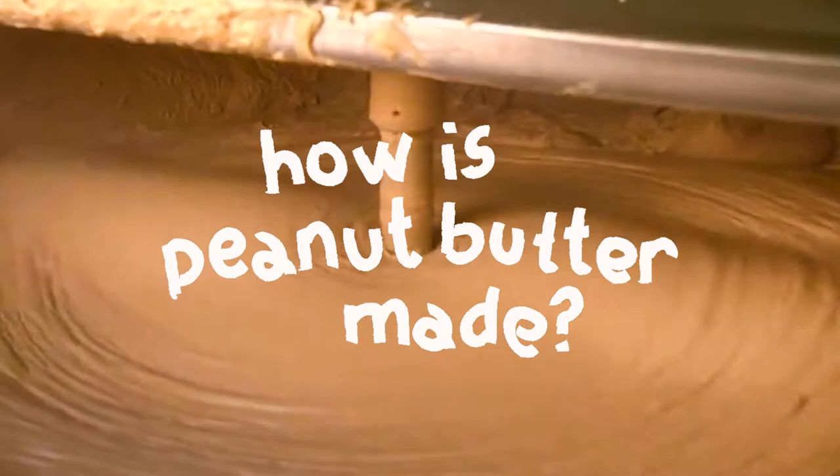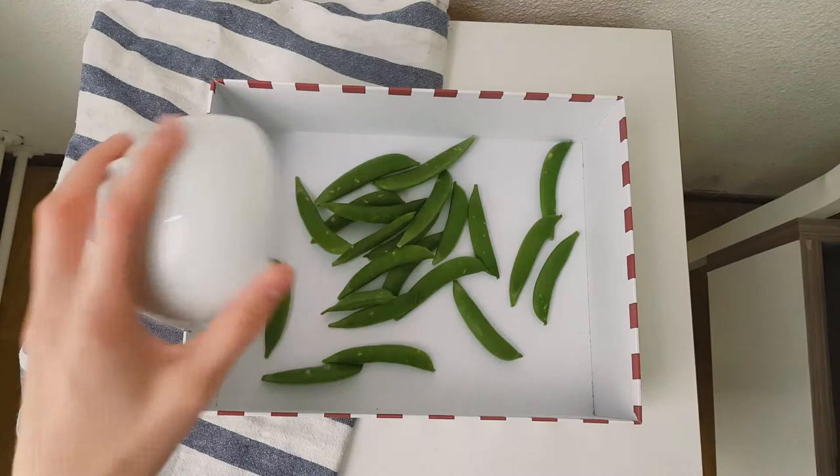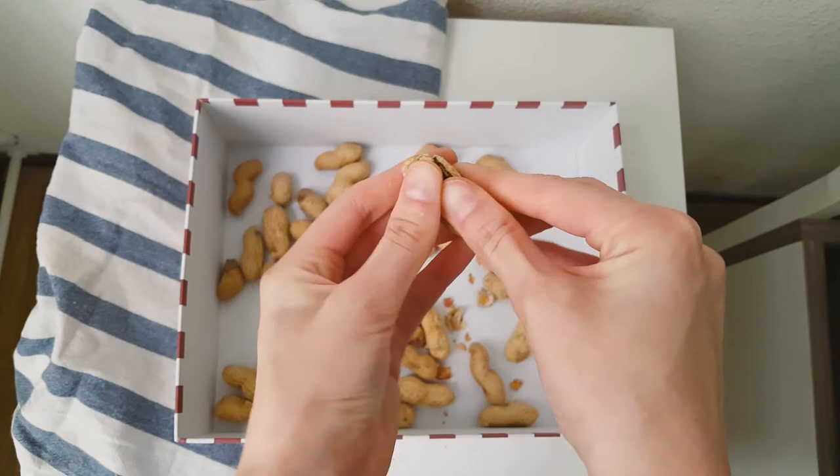But how is peanut butter made, you might ask? Well, it all starts from harvesting. As the name suggests, the peanuts are harvested by placing peas and any type of nut next to each other in an enclosed space. After they get some time to mingle with each other, peanuts will be formed. Next, we go to shelling — the peanuts get stripped from their shell, like a coat revealing two or three kids sneaking into an R-rated movie.